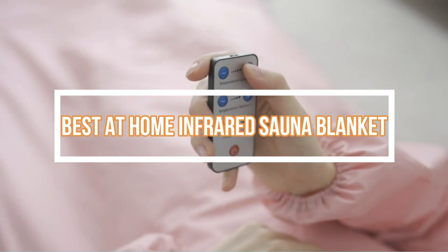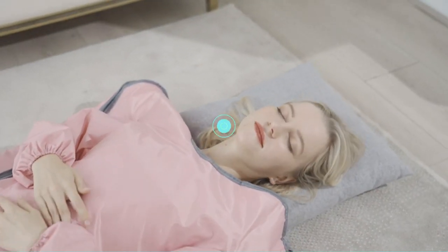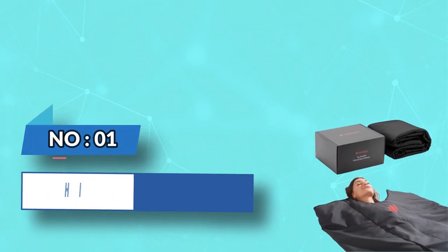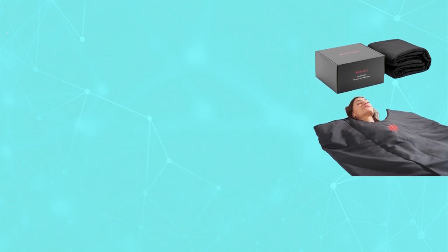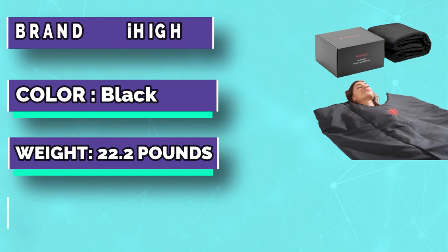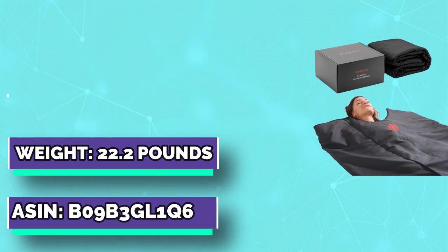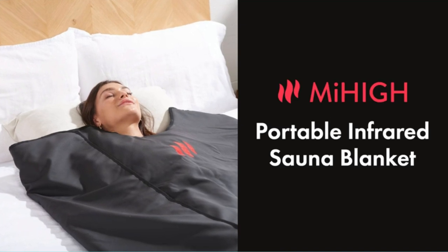Number 1: Mihai At Home Infrared Sauna Blanket. Feel better after a 30-minute indoor session from the comfort of bed. Mihai uses invisible wavelengths of light to create warmth that boosts circulation and leaves you feeling like you just got out of the sauna.